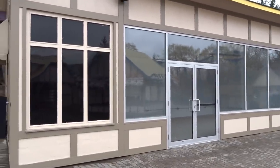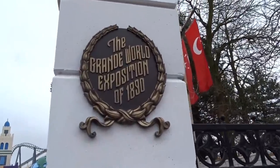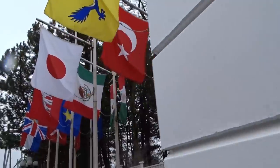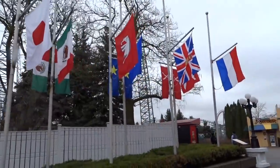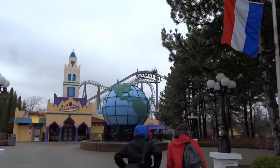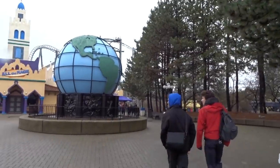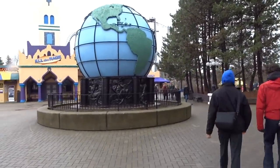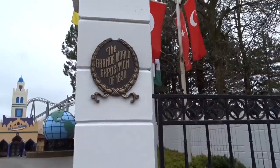The Grand World Exposition of 1890 is returning to Canada's Wonderland. It lost its history and roots when Paramount took over, and Cedar Fair is very interested in bringing it back. Hopefully that means Flight Deck will be rethemed and Backlot Cafe will return to its old glory.